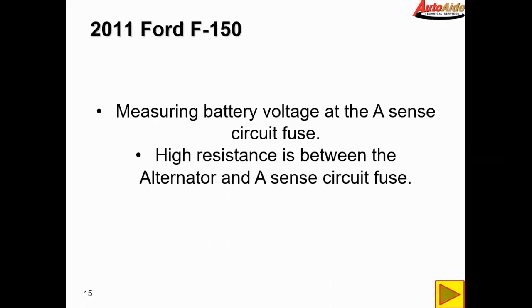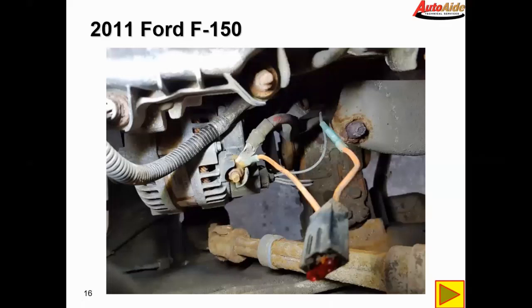After doing a little bit of digging around with this vehicle, I was actually able to find the fault — it was pretty glaring. Someone had been in here previously and done an improper repair. It looks like they took the A-sense circuit coming right out of the alternator and just connected it to a fuse jumper lead, connecting it right to the voltage output post going to the battery.